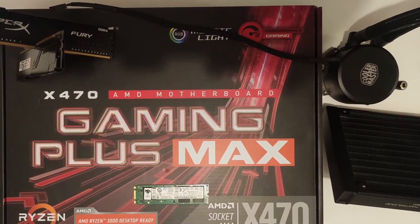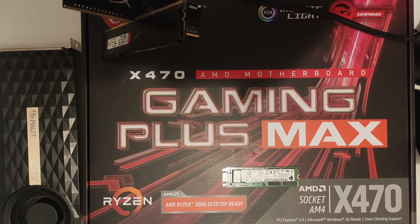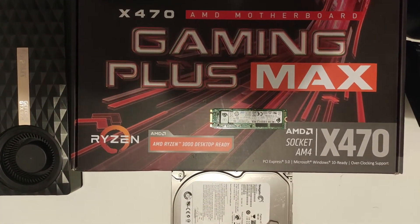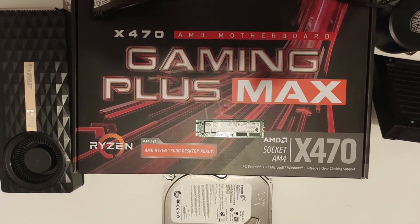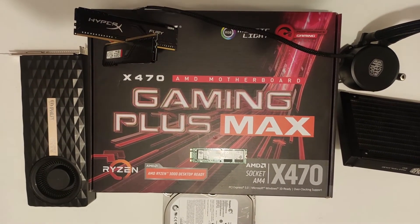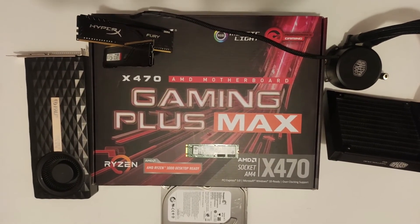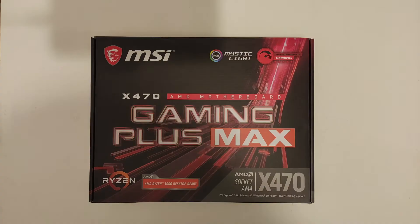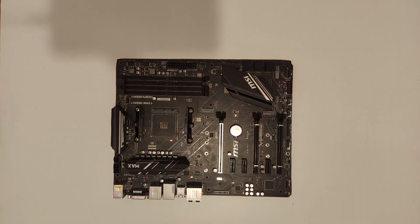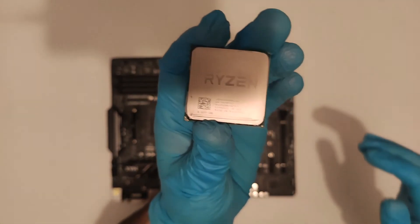Ever since I first heard about this Ryzen 5 1600 AF, I've been curious to see exactly what you can do. Just the amount of attention it got from all corners of the media was impressive, and I thought to myself, hang on, this is just a rebranded Zen Plus product. What is so amazing about it? It doesn't have PBO and it doesn't seem to have anything improved over the 2600, so why is everyone telling me this is the best thing since sliced bread?